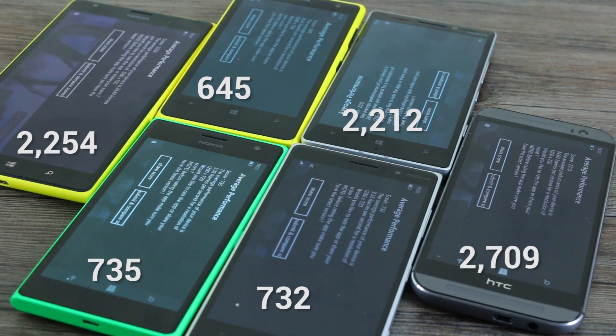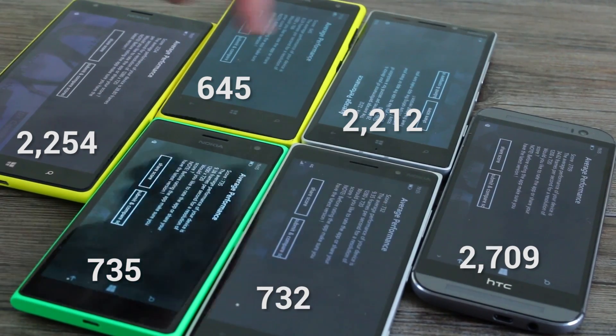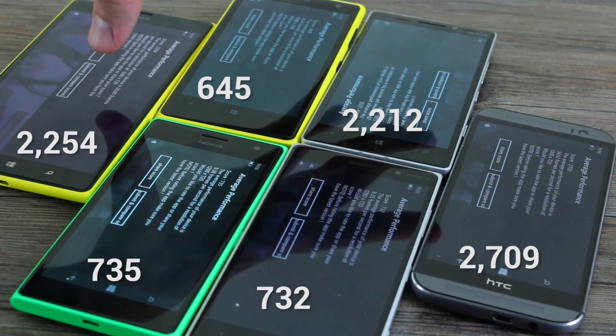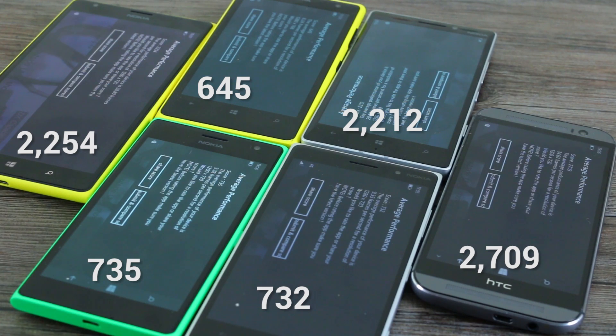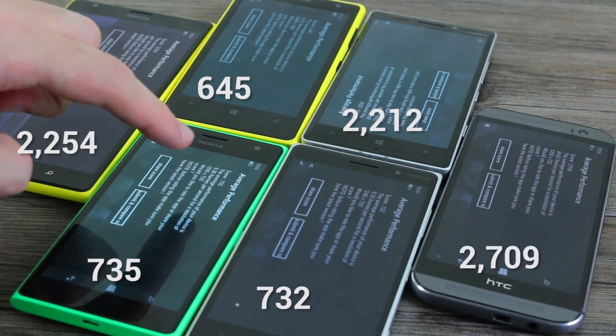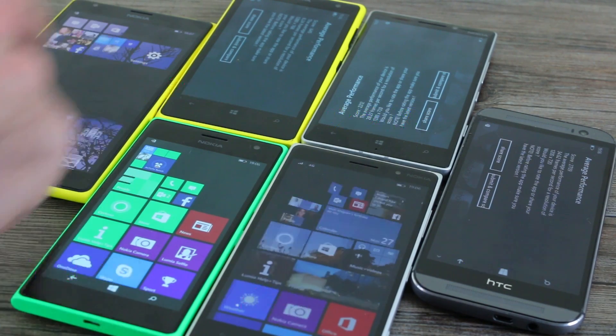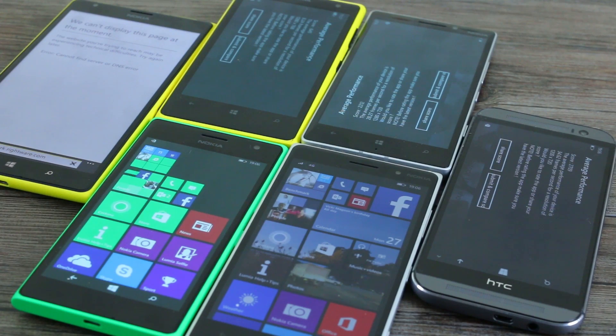In Relative Benchmark, the winner is again the HTC One M8 for Windows at 2709. Next is the Nokia Lumia 1520 at 2254 and 2212 on the 930 — again virtually identical, both with 2GB RAM and Snapdragon 800. Interestingly the 735 and 830 score higher than the 1020: 735 and 732 versus 645 for the Lumia 1020. Now we jump to our last benchmark — Browsermark.